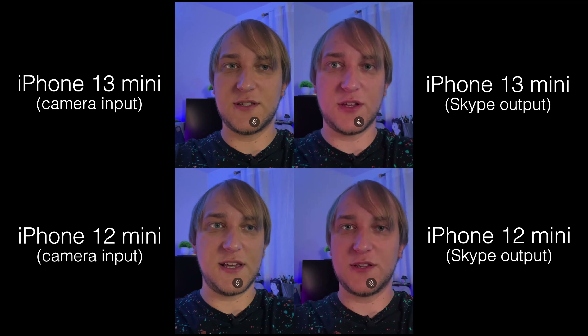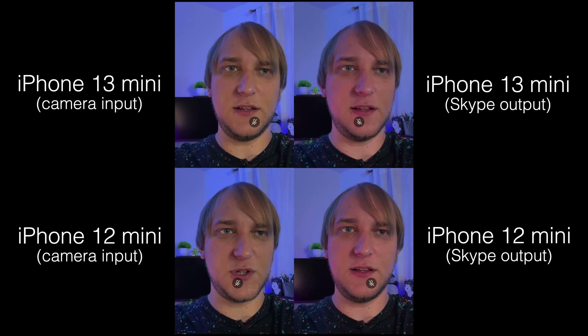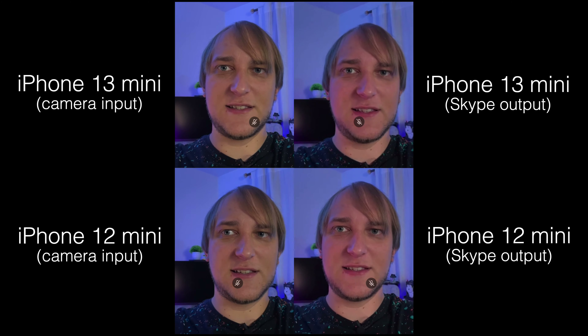While we're slowly moving from connectivity to camera capabilities, I want to check how well the front-facing camera performs for video calls. As you can see, the input is almost identical. I would say the iPhone 13 may be a little bit sharper and a little bit brighter, but the output is essentially the same.